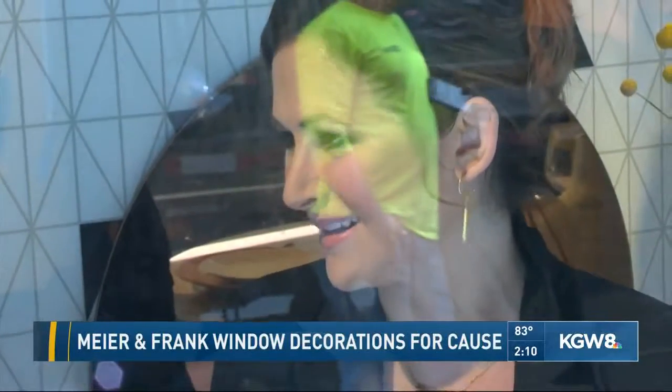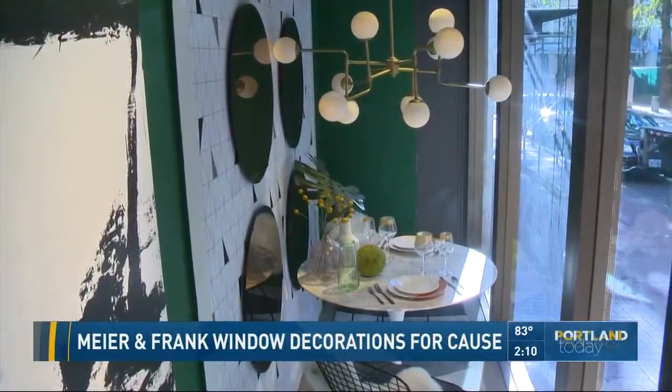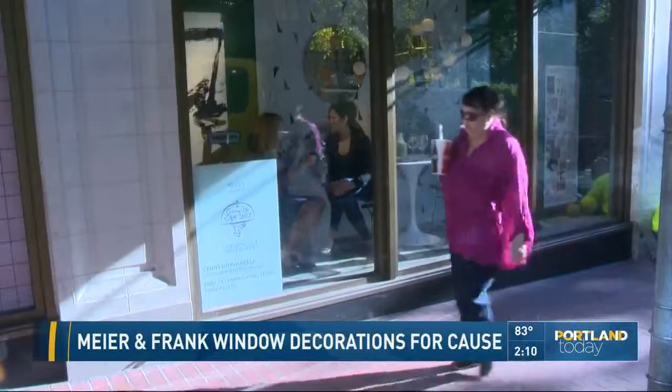Absolutely. Most people don't look sick who have lupus. It's an invisible illness — you don't see what's happening on the inside. That's why it's extremely difficult to diagnose. How important is an event like this? We look at the beautiful designs here in the windows all around this building, and what does it mean to you to see them raising awareness about lupus?